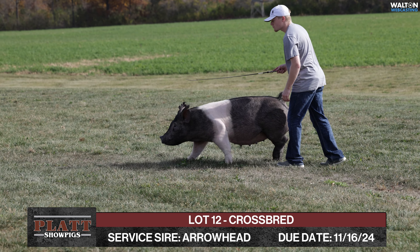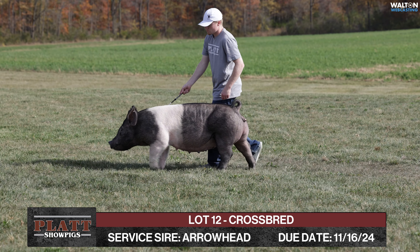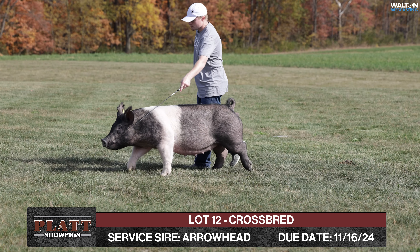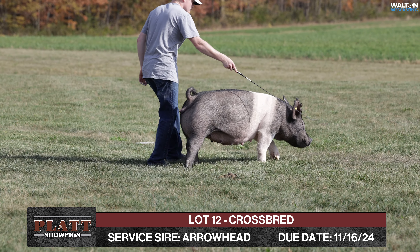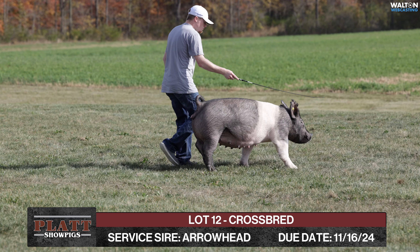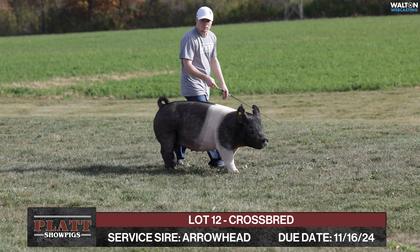This is a gilt we picked up this spring. We picked up a few of these females to make sows out of and ended up offering two of the best ones here for the bred gilt sale. But this gilt has always been crazy in terms of her look and her design. If you go back to that sale where she sold, she was a wild looking baby pig that looked like one that could make one.